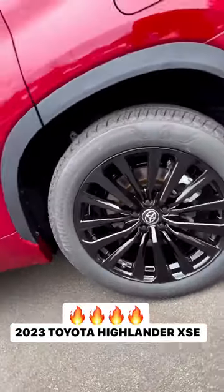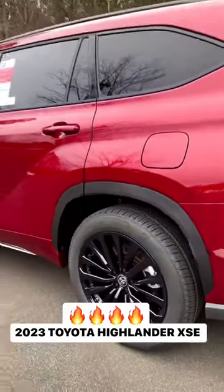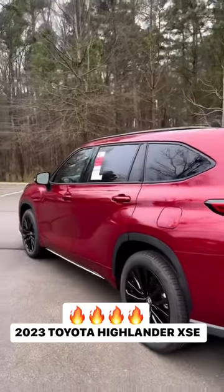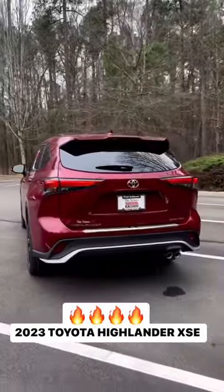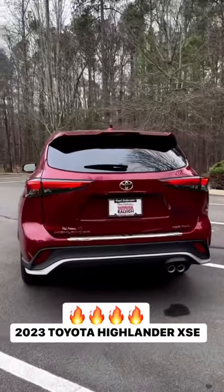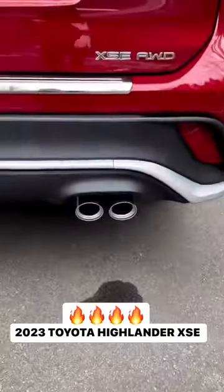Check out these 20-inch gloss black wheels. You'll see gloss black throughout — the side mirrors, the roof rails, headlights, taillights. It has a 5,000-pound tow capacity. Look at those two exhaust tips.